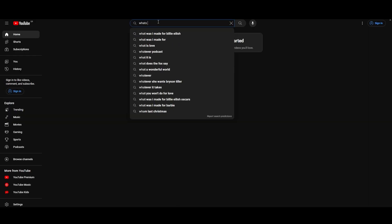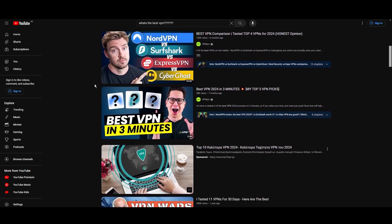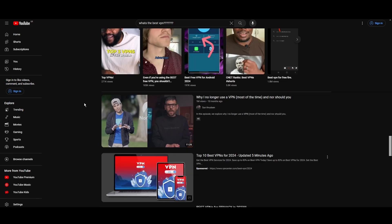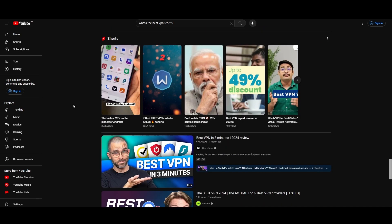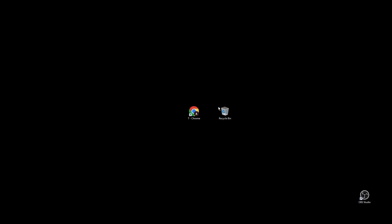Hey everyone, welcome back to our channel. After testing every VPN available on the market, we've finally compiled a list of the best 3 VPNs for Hearthstone. You are probably looking for a fast, reliable, and feature-packed VPN for Hearthstone, and this video provides precisely that. Let's get straight to the top VPN options for Hearthstone.